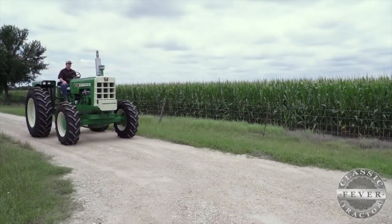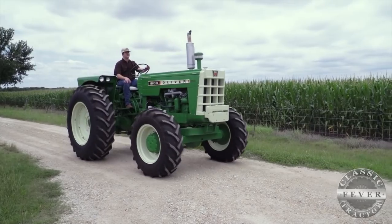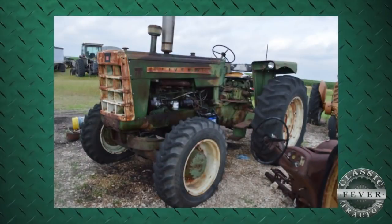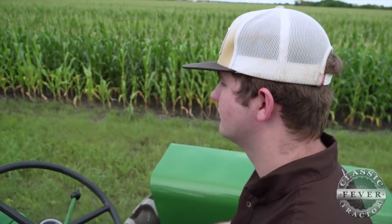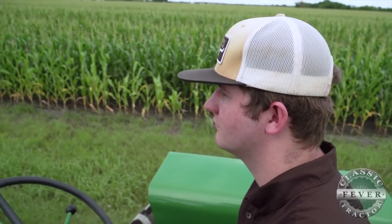You can rest assured this tractor did not look like this when Matthew got started. When I got this tractor, it didn't run. Sheet metal was pretty decent on it — it wasn't all terrible. Once I did get it running, then we had some issues to start seeing through. Usually when I get them, they're not running, so it doesn't really matter. We're going to take it apart anyway.